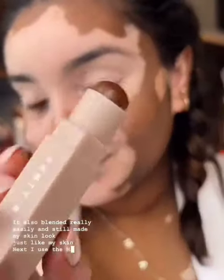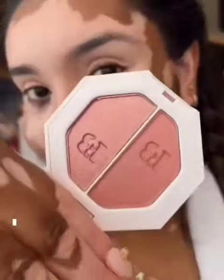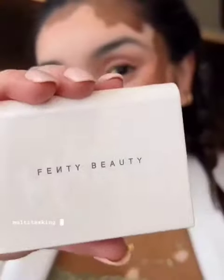Next I used the Matchstick Contour Skin Stick straight on top. It's a cream to powder formula so it just blended so easy. I also used the Kilowatt Freestyle Highlighting Duo for my blush, highlight and my eyes because who doesn't love a multitasking product.